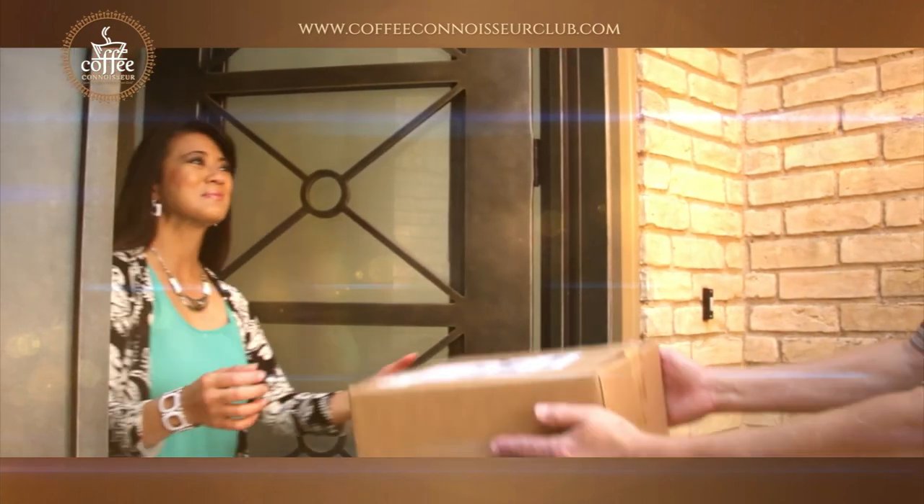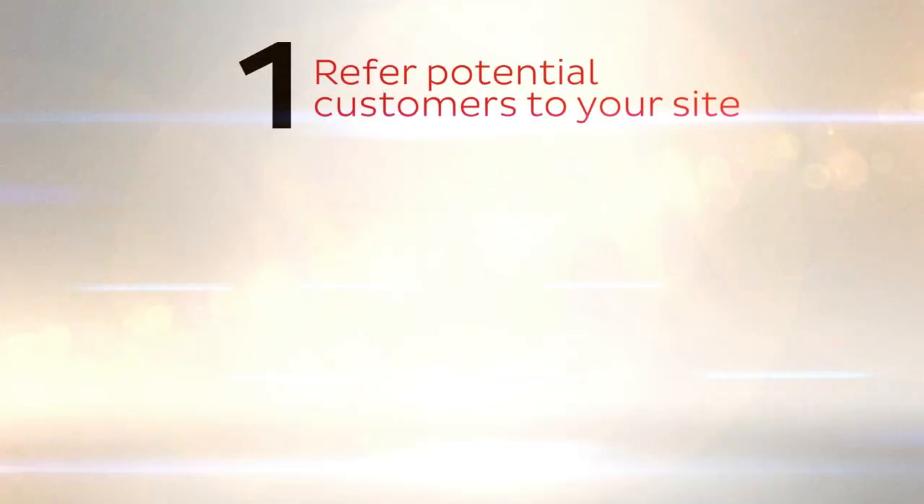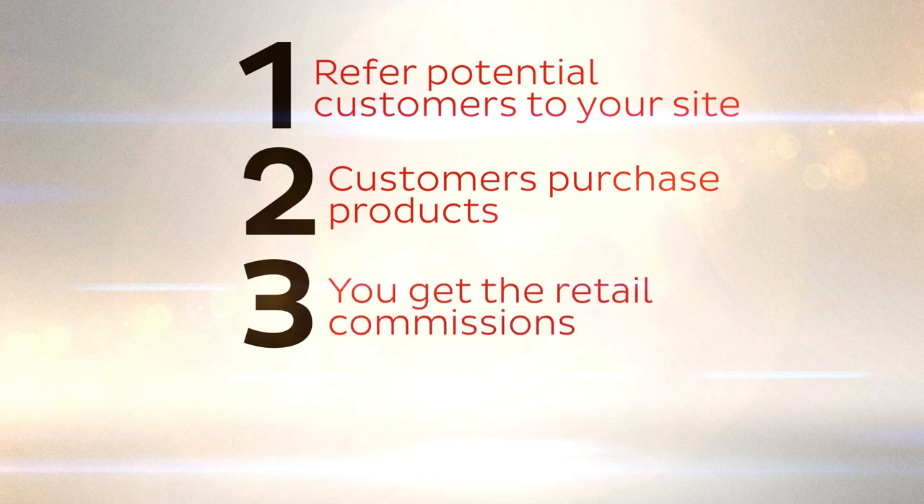This is how the Coffee Connoisseur works for distributors. You refer potential customers to your website where they click on the Coffee Connoisseur tab, so they can browse, select, and order OG products that are shipped directly to them. You get the retail commissions and simply continue to refer customers to the site. You can check your retail activity at any time.